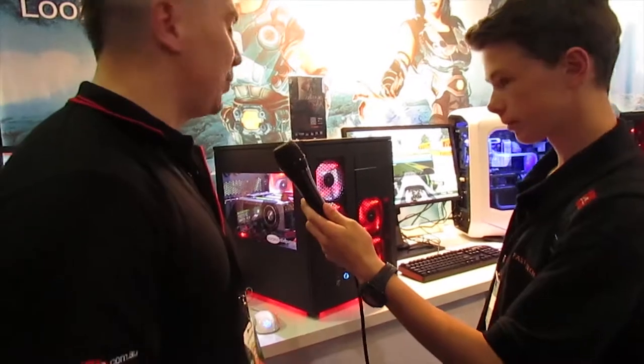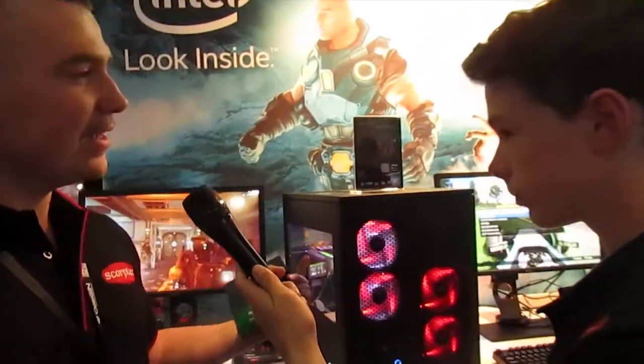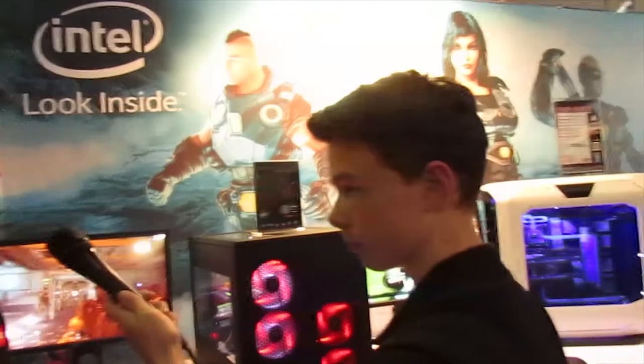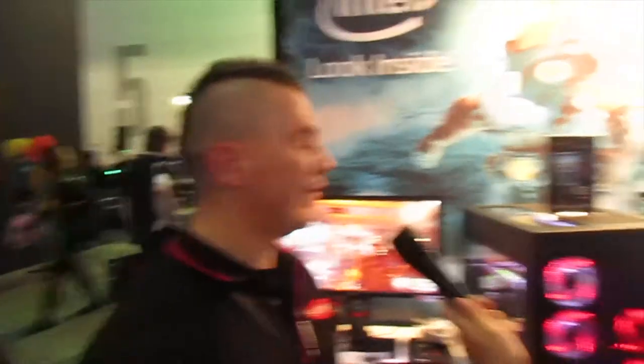What you're looking at right here is pretty much a top of the line system. It's called the Scorpion King — pretty much the best of the best. It's running two GTX 980s, pretty much the highest chips on the CPU, and running in RAID two 250GB Samsung 850 Pros.